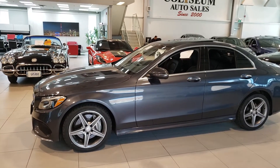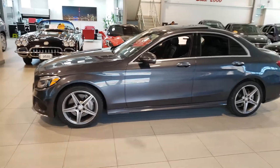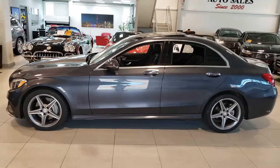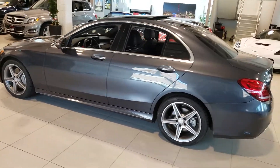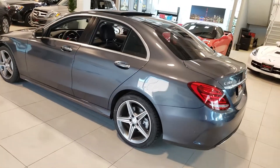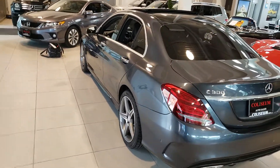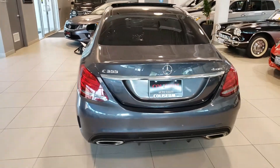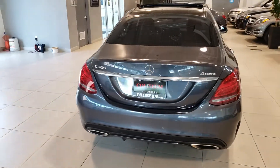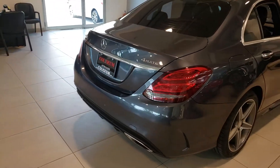Hello everybody, this is AJ with CarInspected. Today we're in the Etobicoke area looking at this 2016 Mercedes-Benz C300, gray with black interior. Pretty good condition. I see no paintwork anywhere. It does have some claims for the rear and on the front — a bit of a collision — but everything does seem to have been repaired correctly.